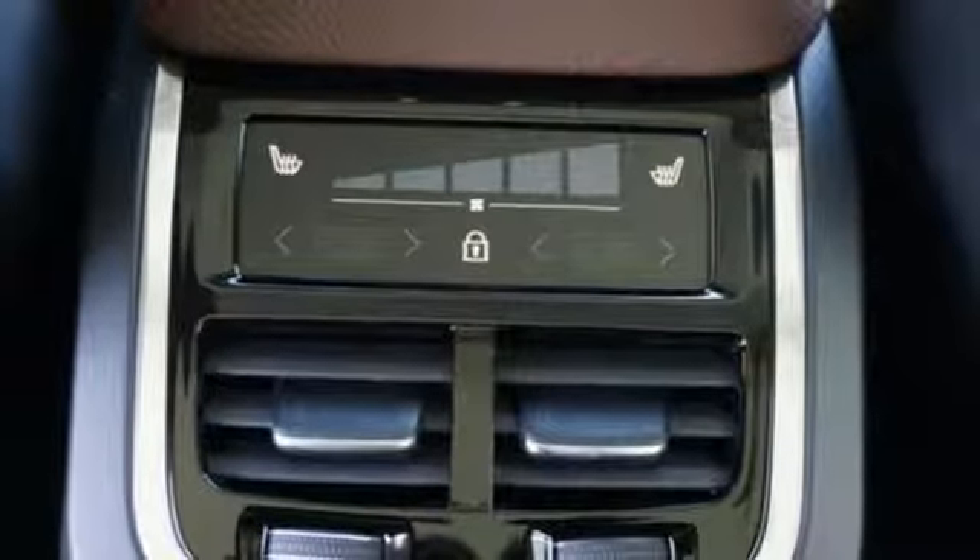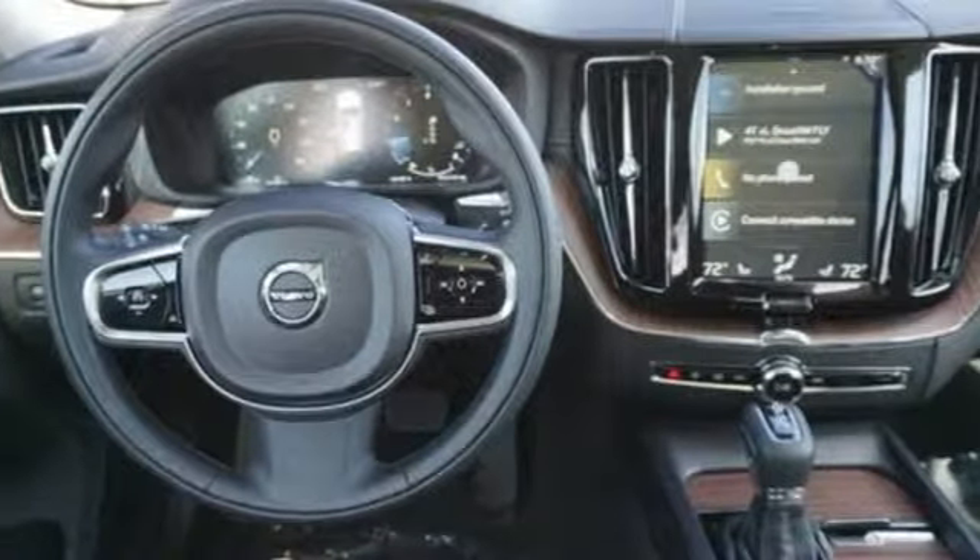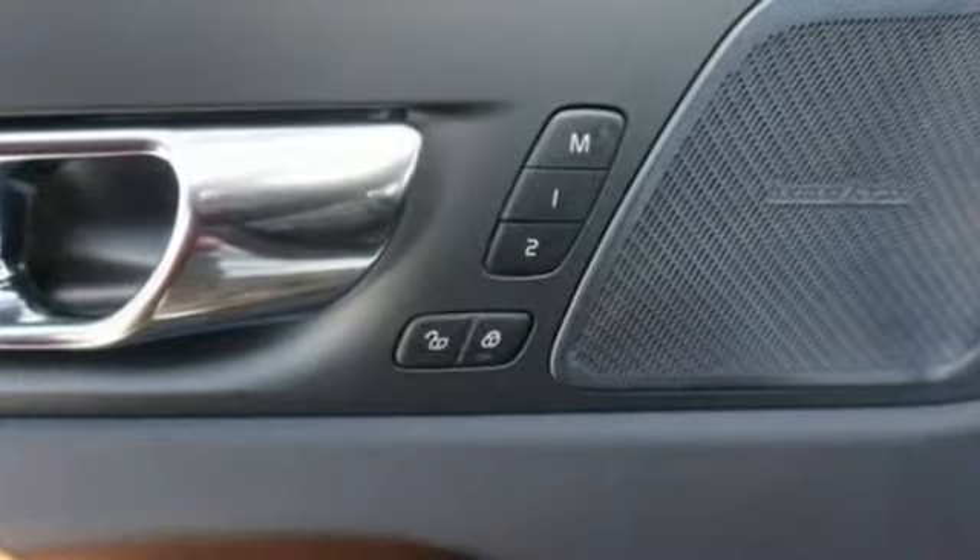External Memory Control, Auto Dimming Mirrors, Front Heated Leather Bucket Seats, Configurable Instrument Gauges, and Automatic Transmission.